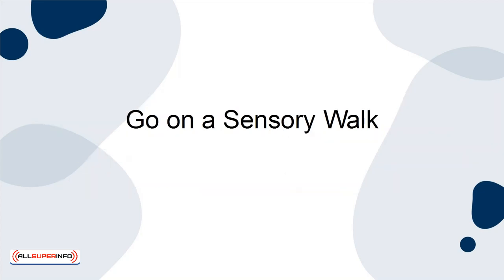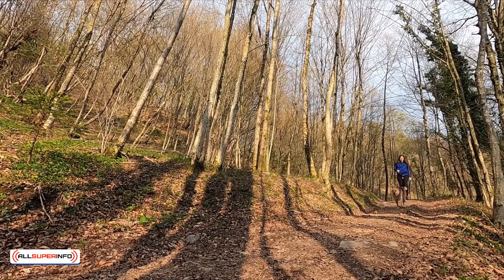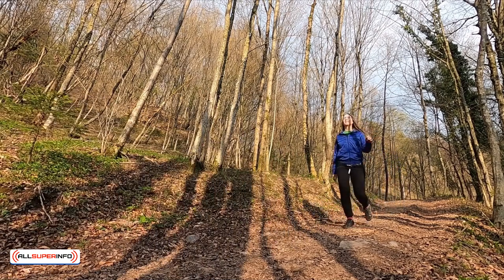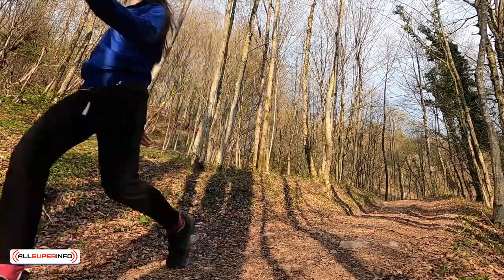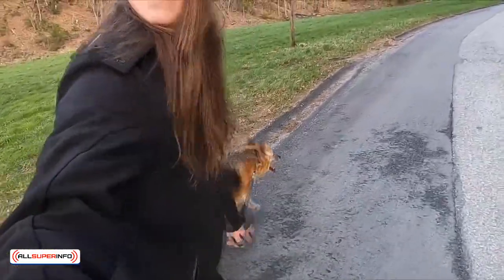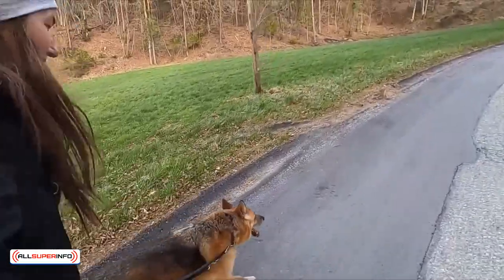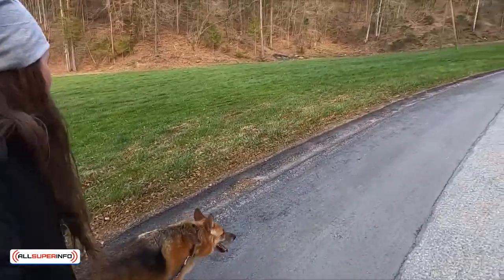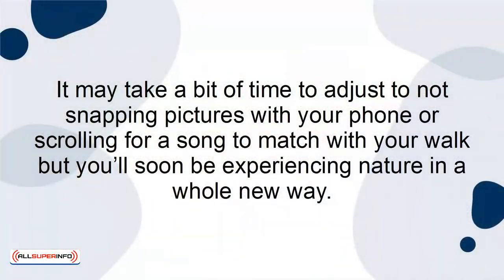Go on a sensory walk. This is a great option whether you're human or puppy. Puppies and dogs need time to just explore rather than march from place to place, and people need that sensory time, too. When you're spending a day away from your phone, grab your furry friend or borrow one from a local shelter and go on a sensory walk. Feel the breeze, smell the flowers, hear the birds chirping, and just spend the day doing something out of the ordinary. It may take a bit of time to adjust to not snapping pictures with your phone or scrolling for a song to match your walk, but you'll soon be experiencing nature in a whole new way.